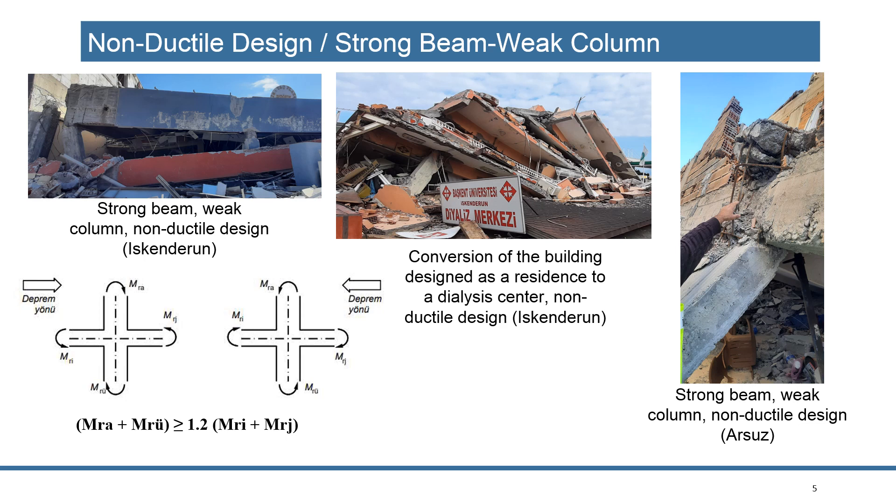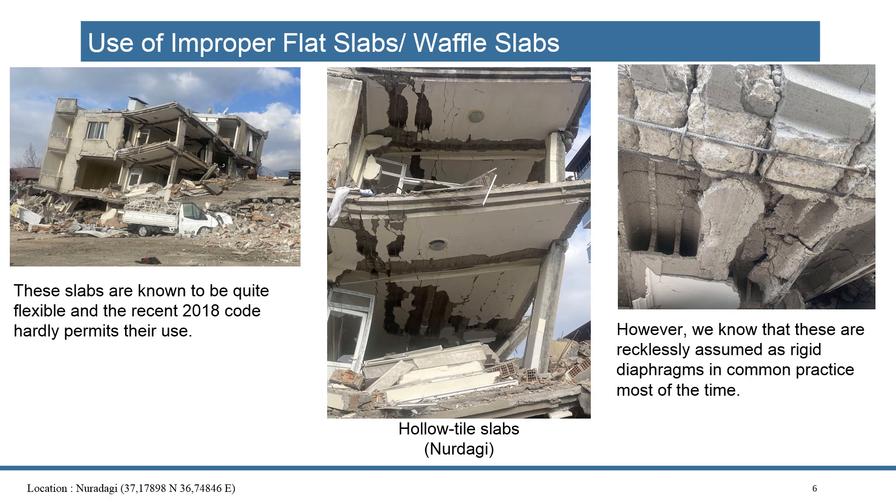One of the most important factors is non-ductile design — non-ductile systems. Especially, a lot of buildings collapsed that had strong beam with weak column in the design. When you look at buildings and neighborhoods one by one, you will see a combination of several factors — it is not easy to identify a single factor causing the collapse. But strong beam, weak column, or soft-story and weak-story problems are widely seen factors.